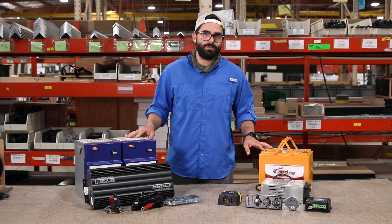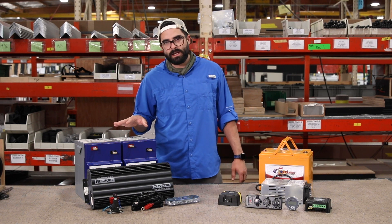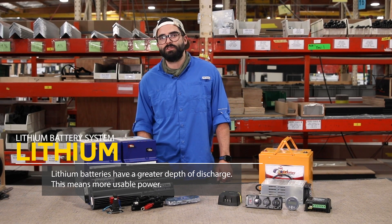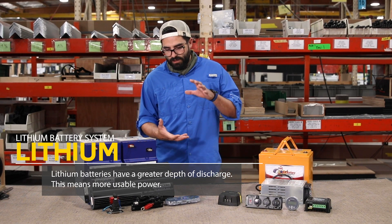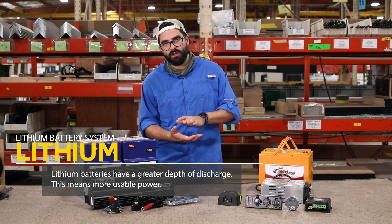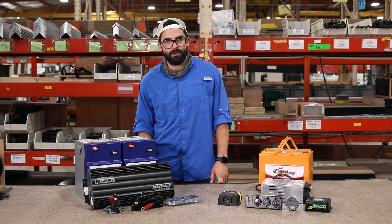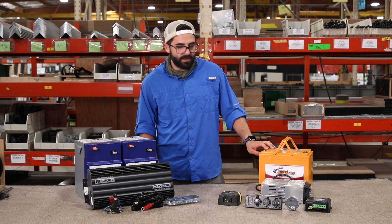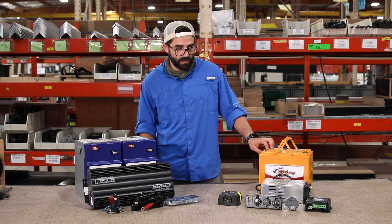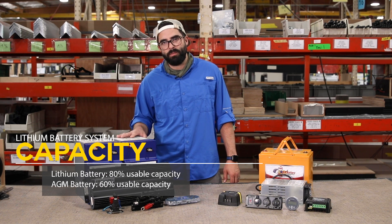Both of these setups are capable of powering everything in your camper, but what you're going to get out of the lithium batteries is what they call depth of discharge. That's how much of your total capacity you can use each cycle of charging and discharging before you damage the batteries. Your AGM allows about 60 percent of your capacity, as opposed to lithium, which gives you about 80 percent.